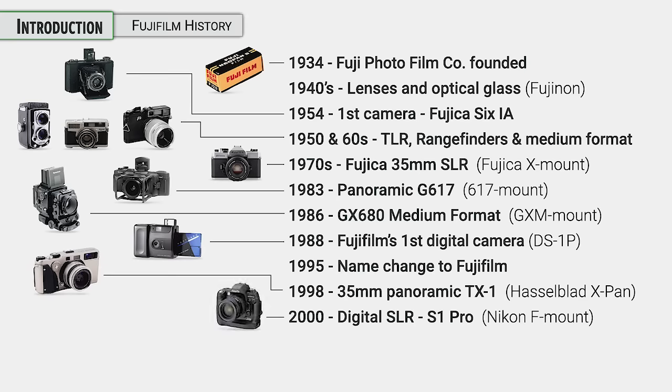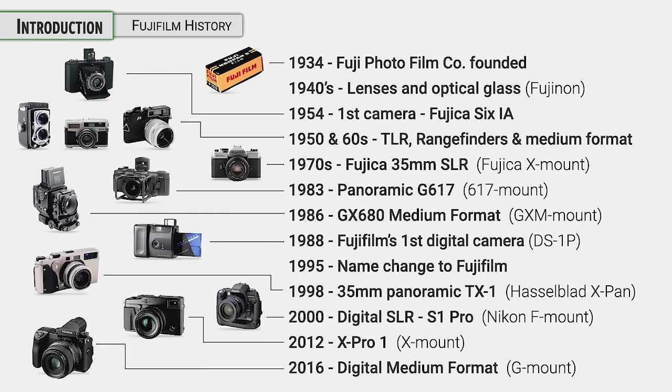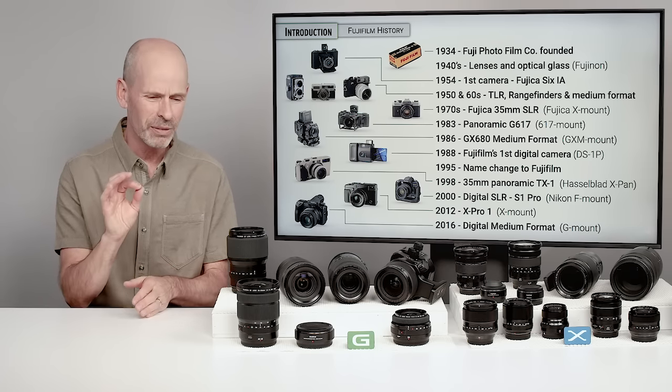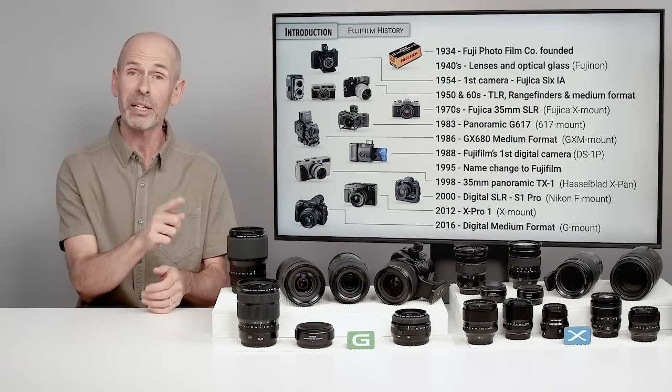They actually made medium format before the 80s, but they really expanded it in the 80s with some medium format options. In 1988 they came out with their first digital camera, which was one of the first companies to offer a digital camera. They changed the name from Fuji Photo Film — they decided to shorten it, which is why it's called Fujifilm now, which doesn't always make a ton of sense in a digital world, but they still make film.